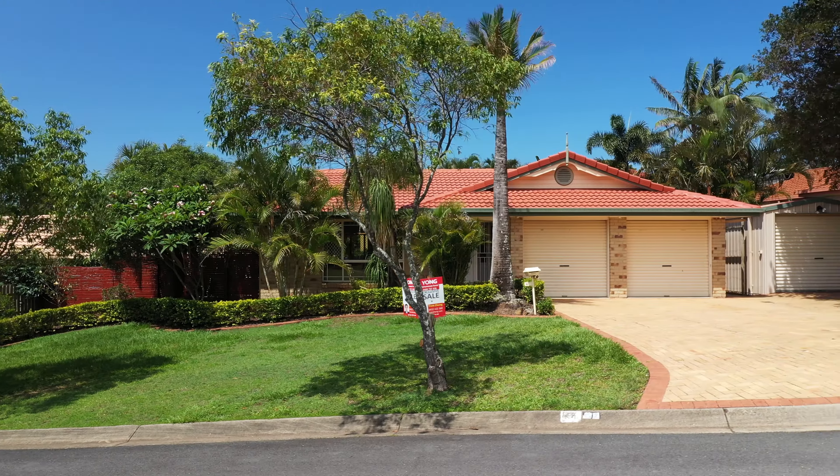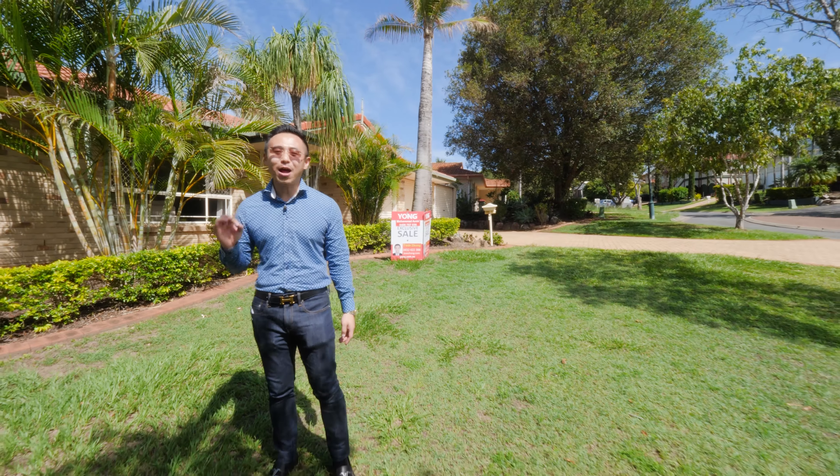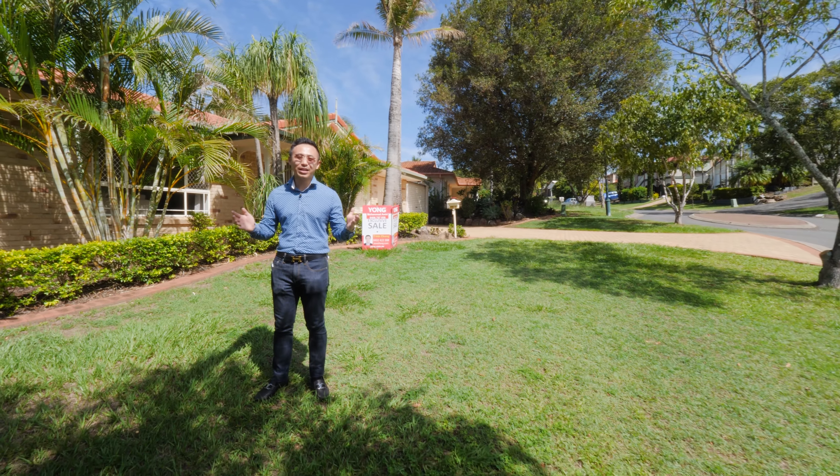Situated on a large 700 square metre block with an impressive street frontage of approximately 33 metres.